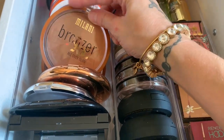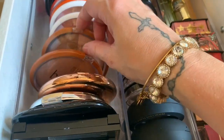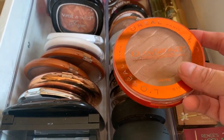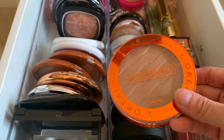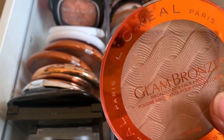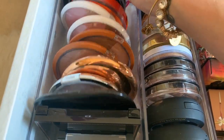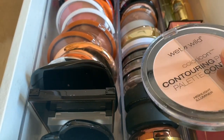Then I have an IT Cosmetics bronzer and the LORAC Tantalizer. These Milani bronzers — if still available — I really love them. And these L'Oreal Glam Bronze ones are so good. This is the shade O2 Medium — it has a little bit of sheen but not glittery, just a nice finish.